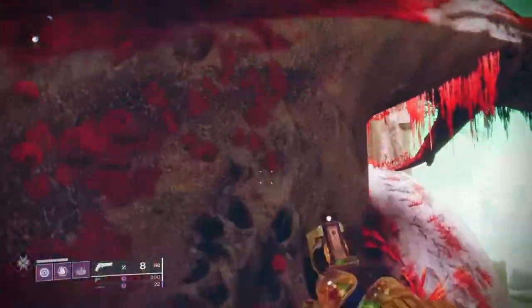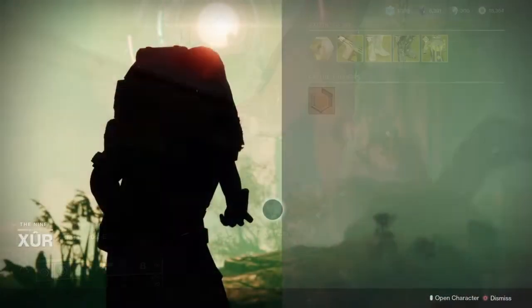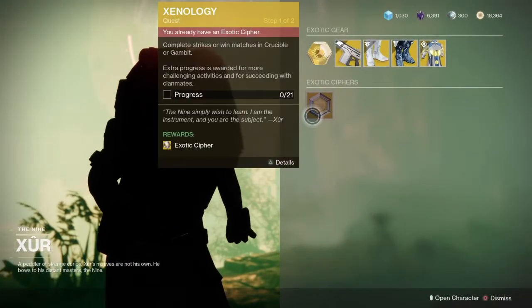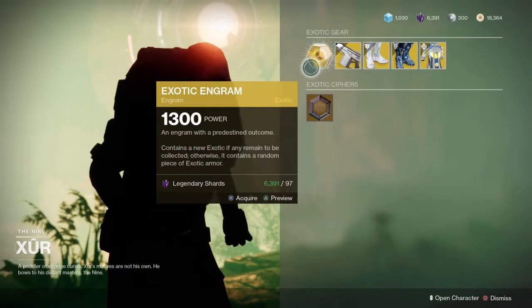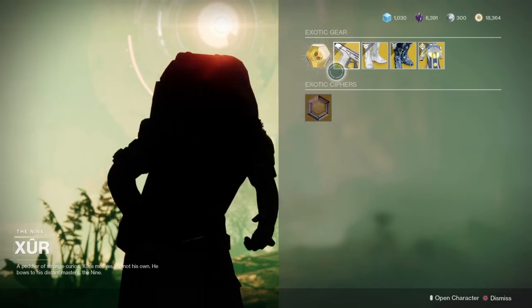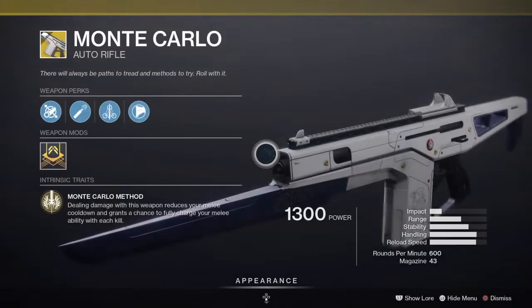We're going to load into Nessus, hop on our scooter, and scoot on over to where Xur is located — on his street for any new guardians. First off, he has that exotic cipher so you can get those old exotic quests, and the luminous exotic engram. The weapon of the week is none other than the Monte Carlo assault rifle.